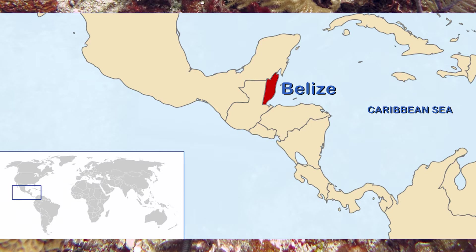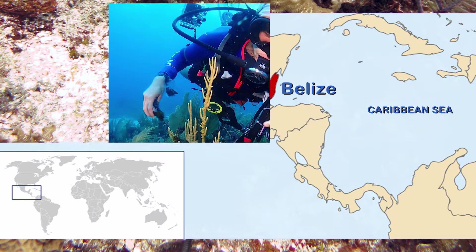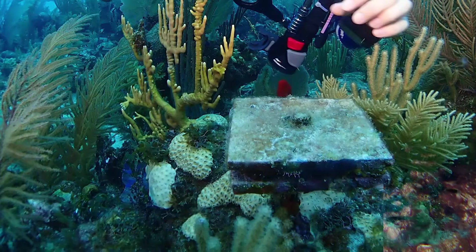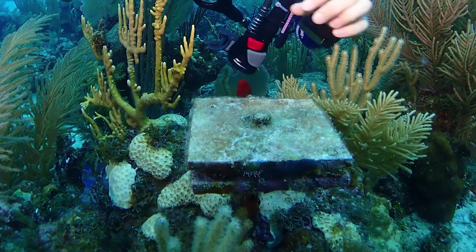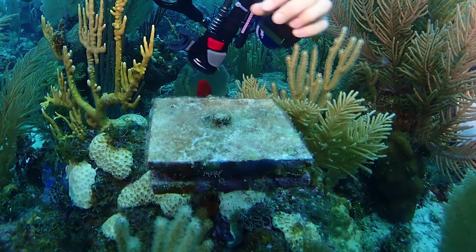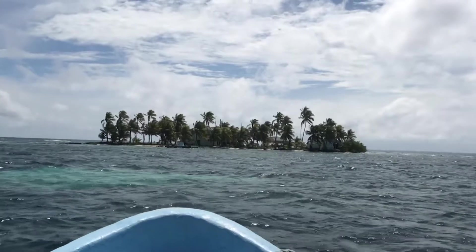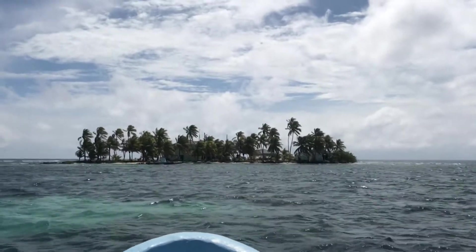I'm using a standardized metric that fits well into the Marine Geo monitoring program. I've had monitoring tiles out for the last two years and I'm starting the third year of data collection and deployment — here to collect the tiles I put out last year and set up another set that I'll come back a year from now to check on.